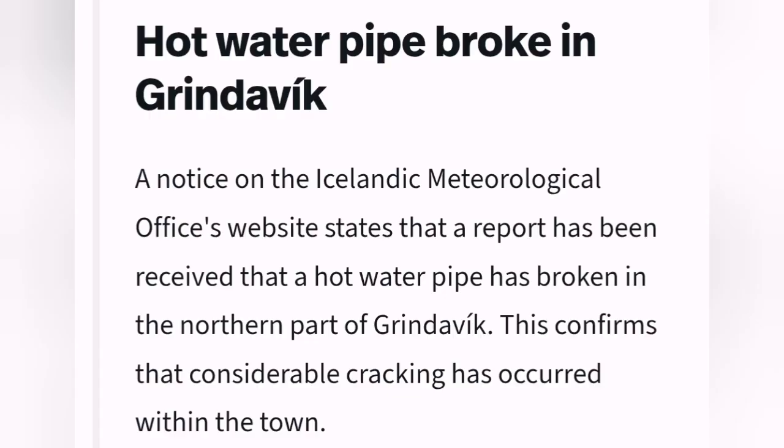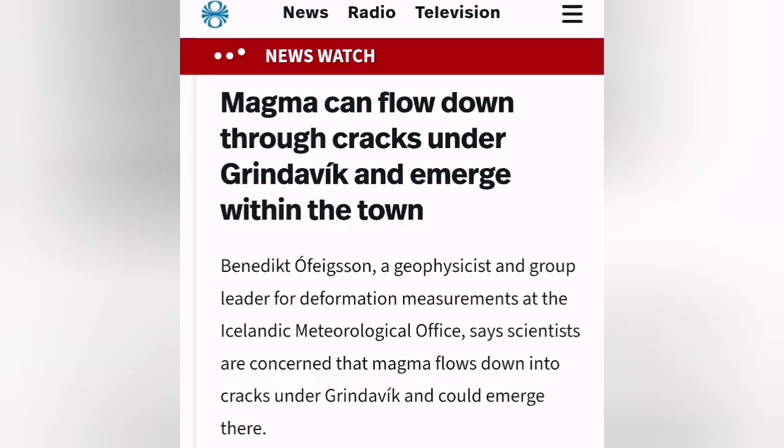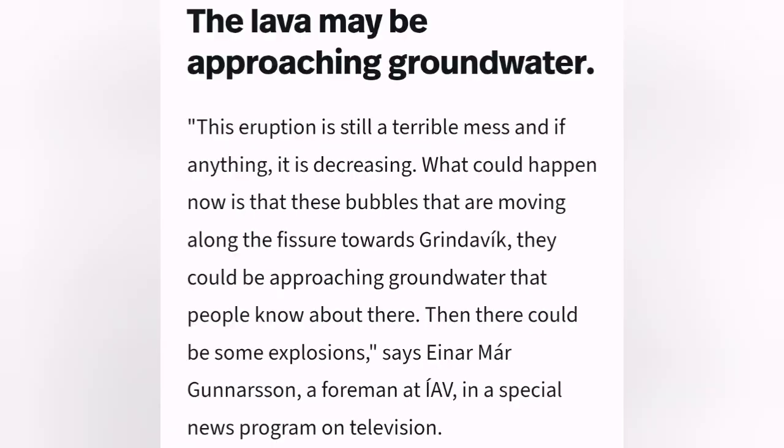A hot water pipe broke inside Grindavík due to the extension, most likely. The town has already been evacuated. Magma can flow down into cracks which already exist in Grindavík — I will put a video about this at the end — and fill up and erupt within the town.